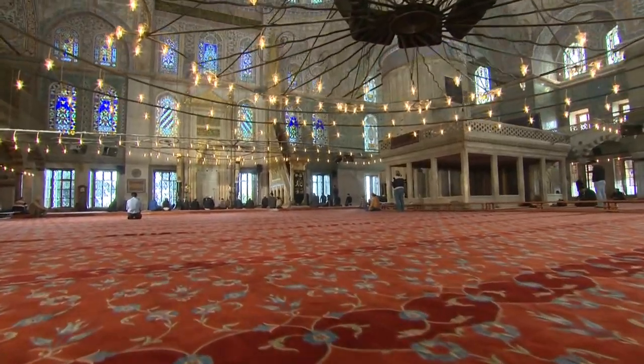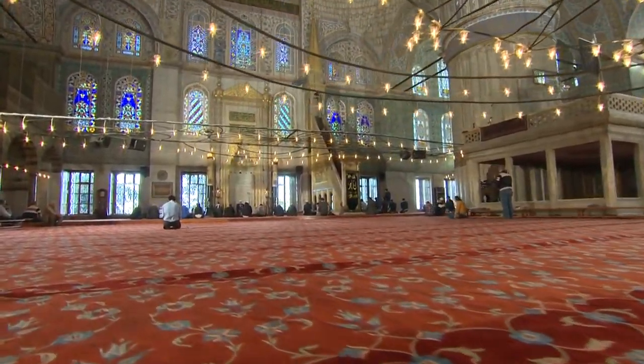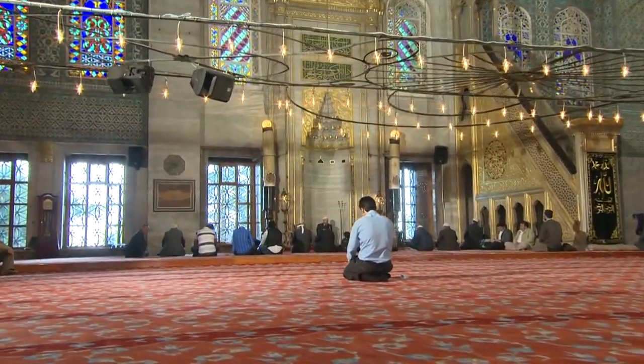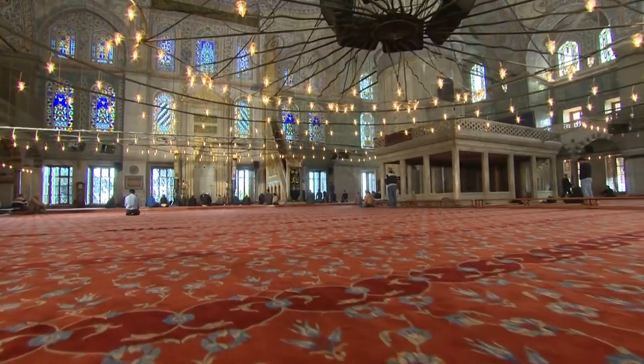Blue Mosque — Sultanahmet Mosque. Named for the blue tiles adorning its interior, the Blue Mosque is a masterpiece of Ottoman architecture. While entry to the interior requires a fee, the exterior with its six towering minarets and cascading domes is free to admire.